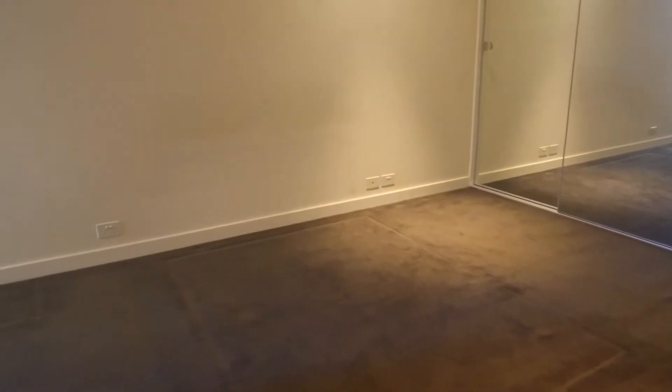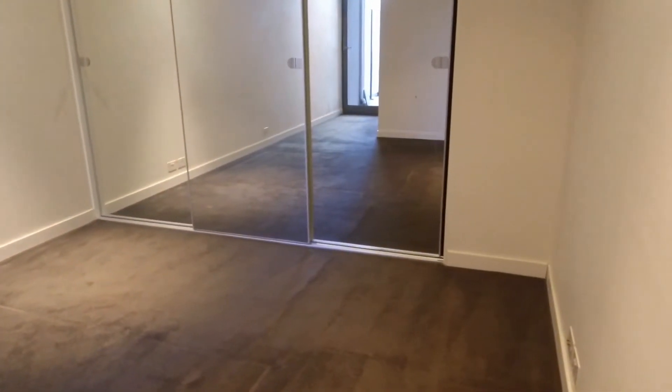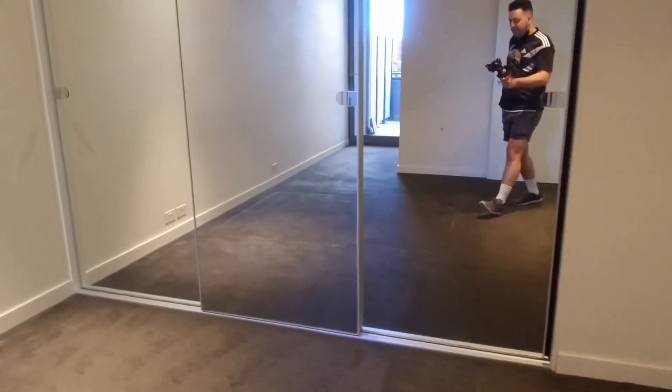Your master bedroom can easily fit a king size bed. There's plenty of wardrobe space straight ahead, and you also have access to your balcony through the bedroom.